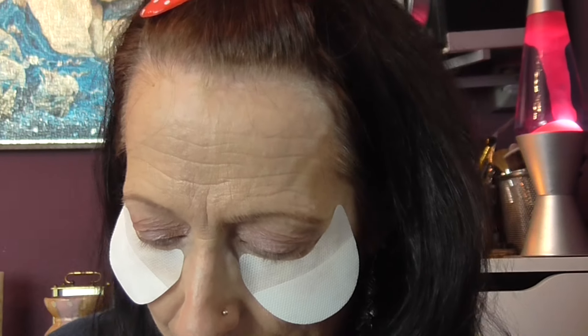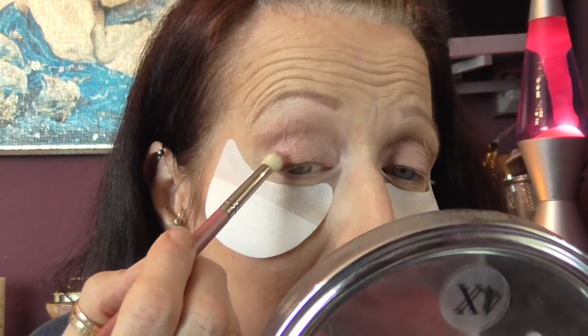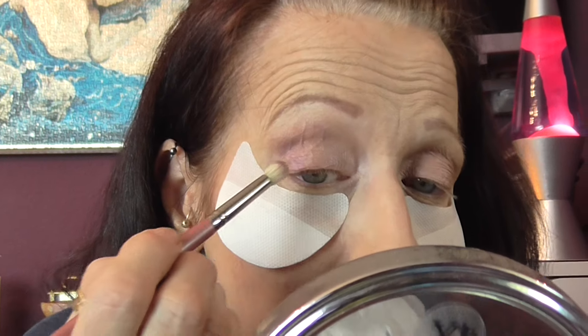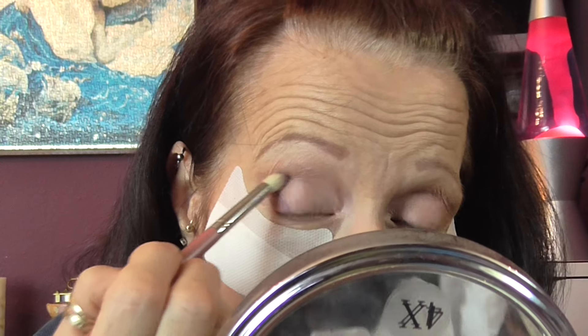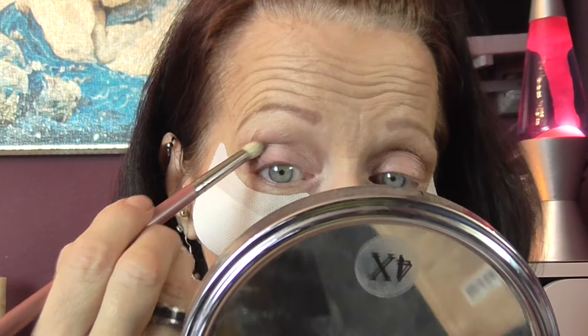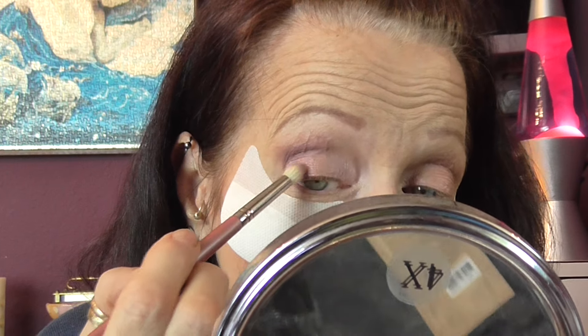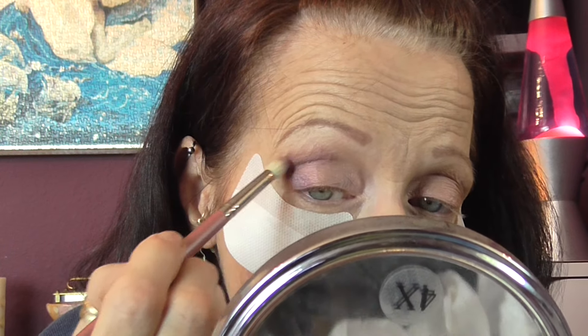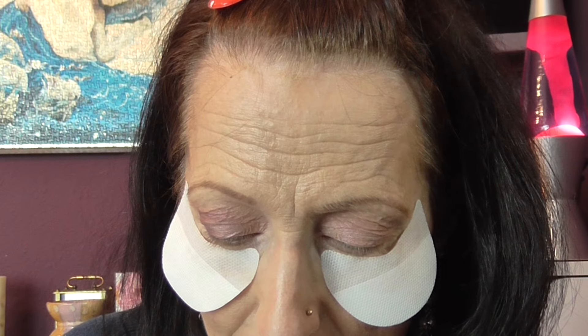I'm going to use the Nocturnal color — sorry, I'm sniffing, it's hay fever kicking in again. I'm using a pencil-type brush, slightly fluffier than a pencil brush, and I'm going into the Nocturnal color. I'm going to put it on the outside part of my eye, place it and take it into the crease a little bit. I'm just going to build it up as I go.